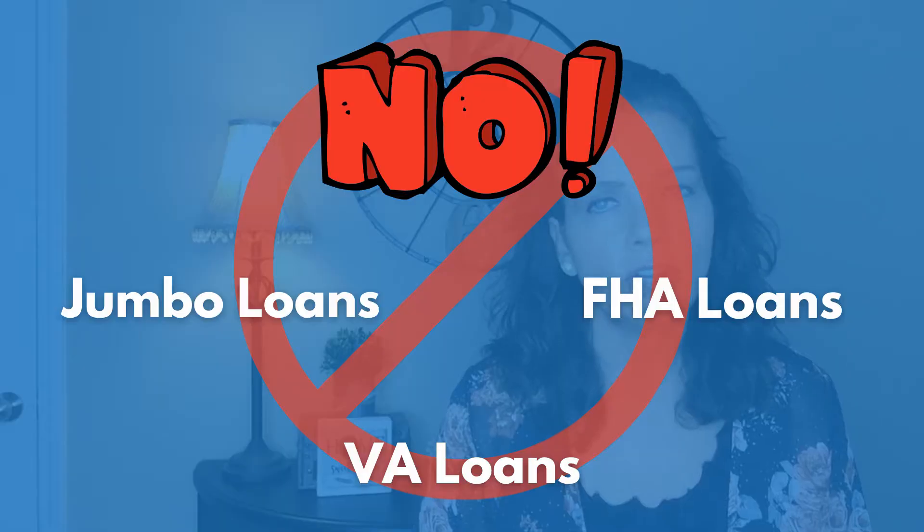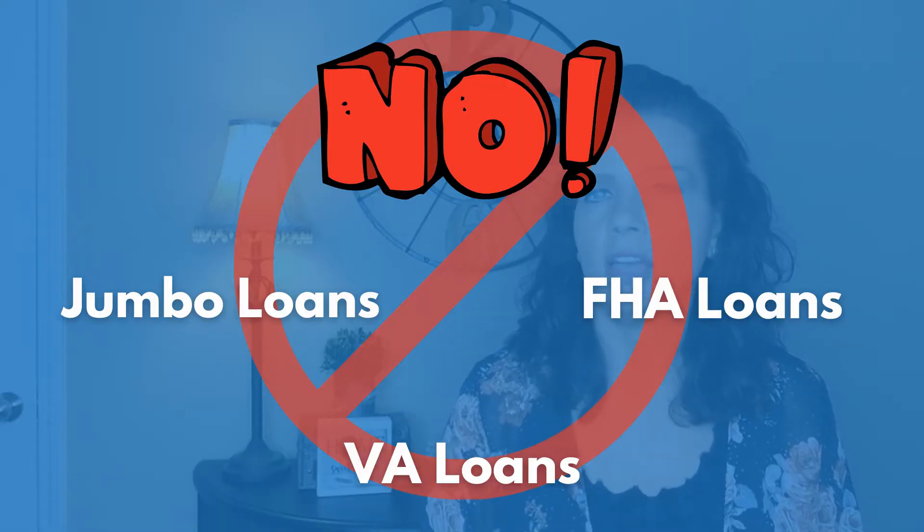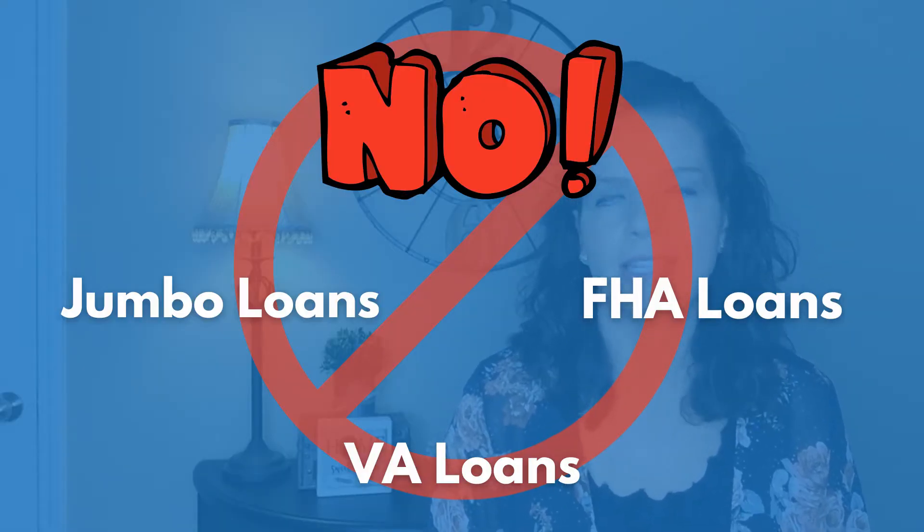The new home purchase loan will be a conventional loan at market rates. There are no jumbo loans, FHA or VA loan options at this time, and the equity advance is a loan against your old home at 0% interest. You'll pay the mortgage on your new home while NOC pays the mortgage on the old home until it sells, for up to six months.